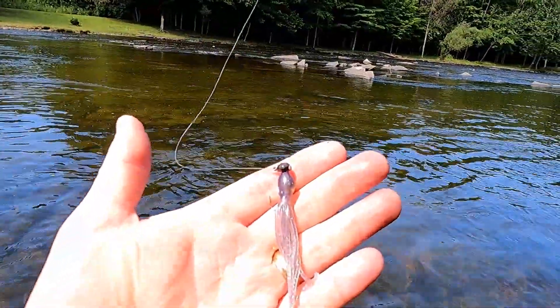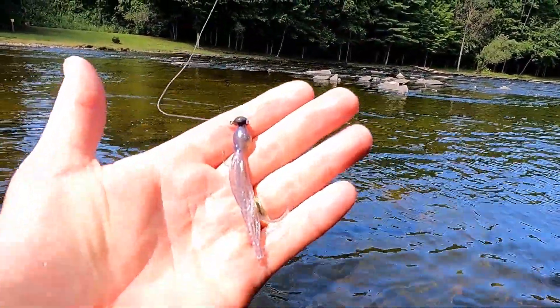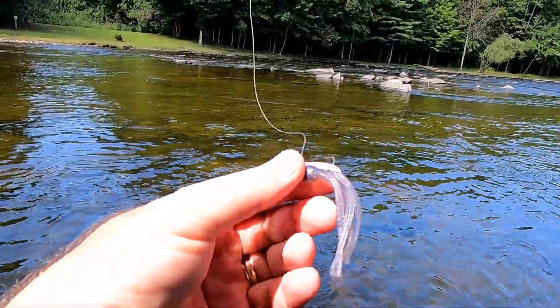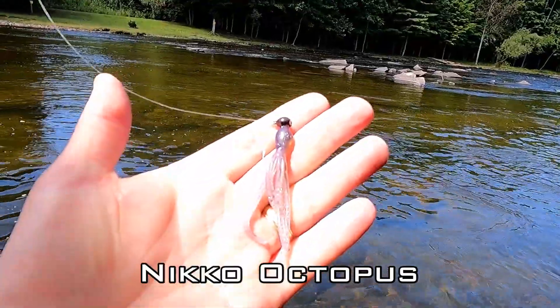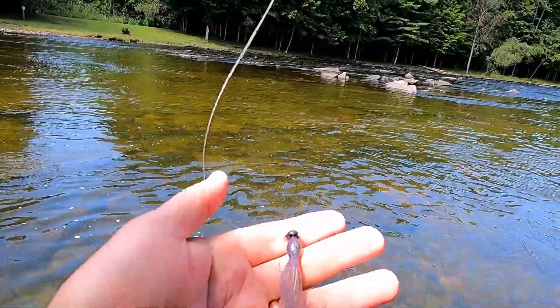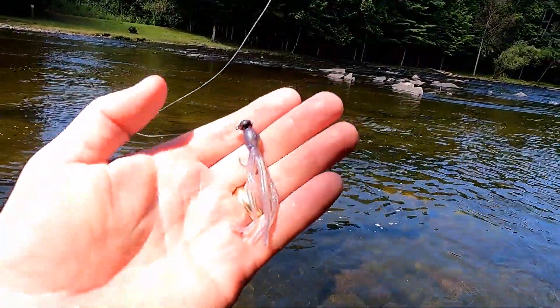I got him on this little squid looking thing — it's by Nico Soft Baits. I don't even know what it's called, but it's what I've been catching all my fish on. Just a beautiful little bait, looks like a little miniature squid — but tearing it up today.